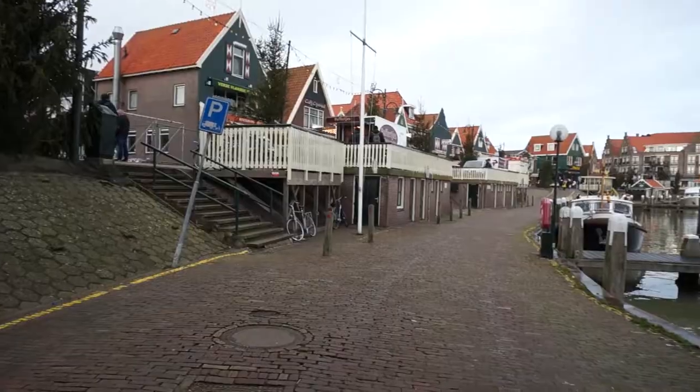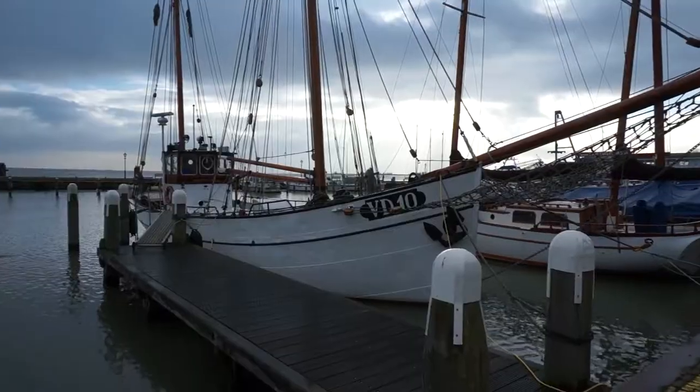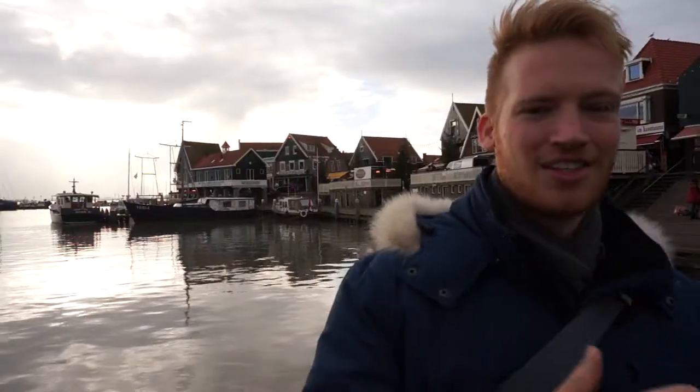We've finally made it to Volendam, one of the traditional Dutch villages in Holland. I've always wanted to go here ever since I was a small kid. Let's check it out.